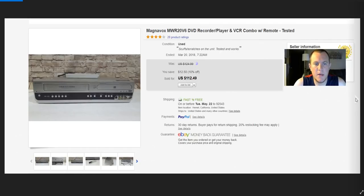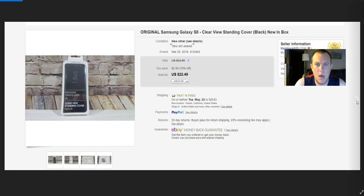Magnavox DVD-VHS combo — paid $16 at Salvation Army with the remote included. It worked — I tested it through a full DVD and VHS, checked all the buttons. Sold for $112. Shipped for about $22 going to the East Coast, but I still made really good money.